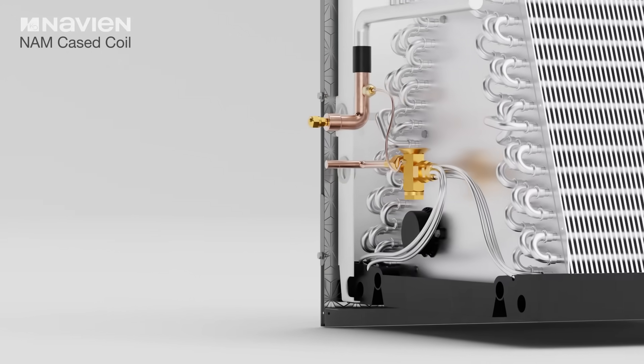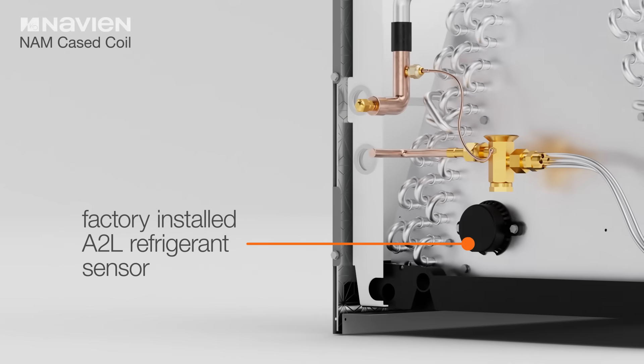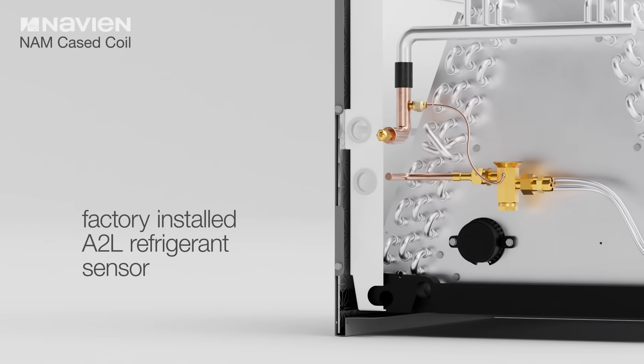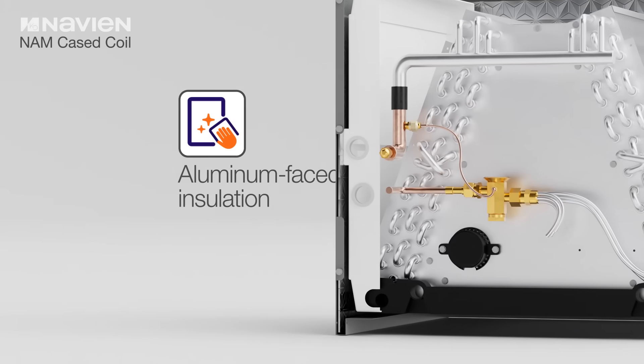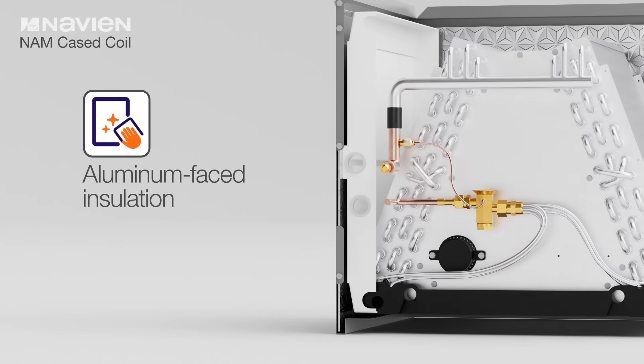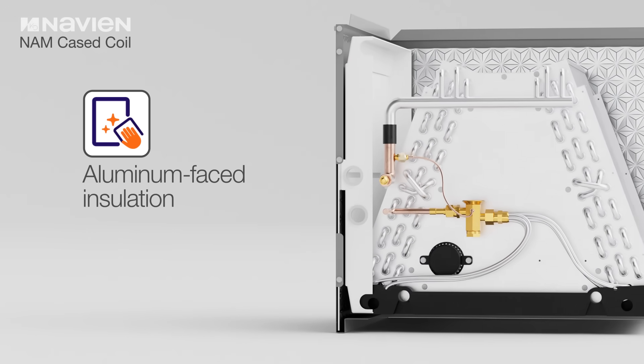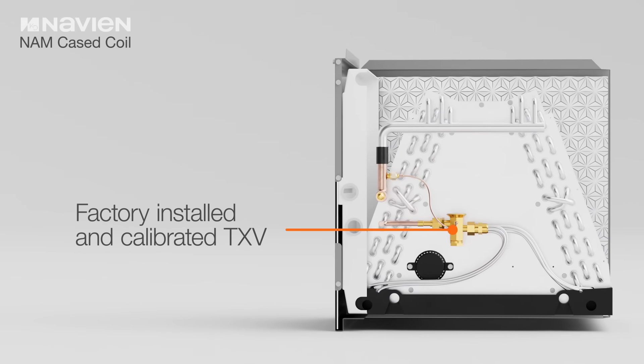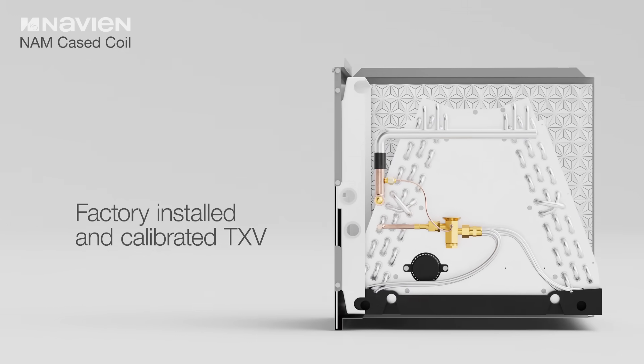The cased coil is built with durability and ease of installation in mind, featuring a compact, pre-assembled design including a factory-installed A2L refrigerant sensor and TXV, simplifying the installation process. Aluminum-faced insulation lines the entire cabinet and provides easy cleaning, and a factory-installed and calibrated TXV maximizes system performance.